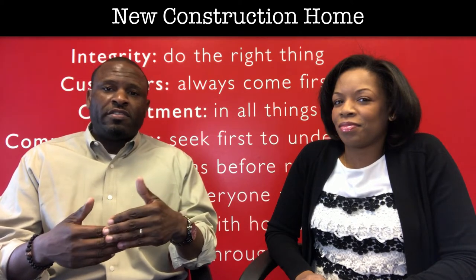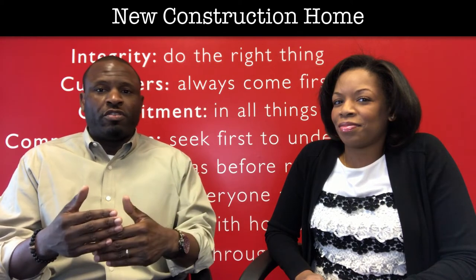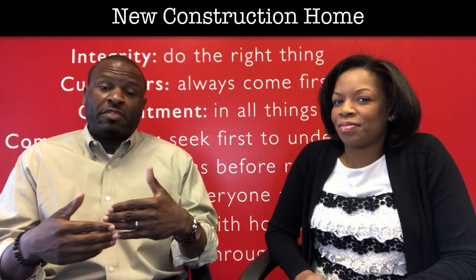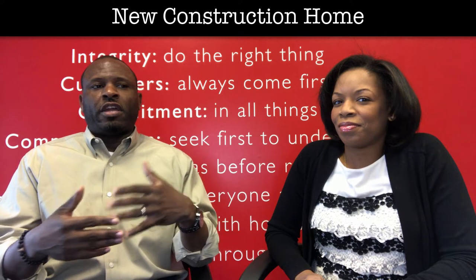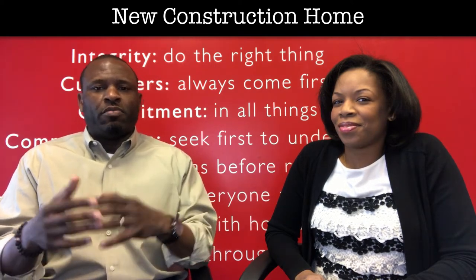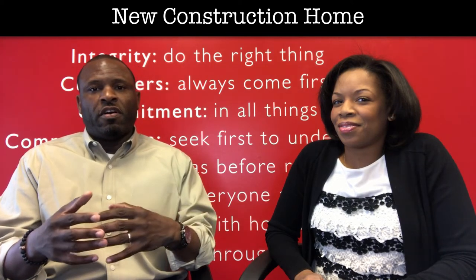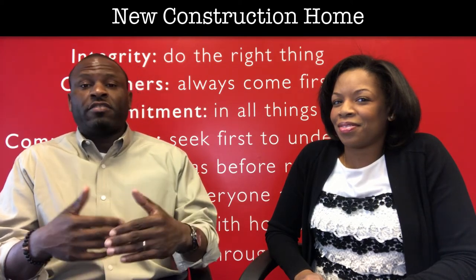What happens in some cases is lenders do not communicate with the tax assessors and your escrow is short. Sometimes clients have a concern like, oh my, I didn't know what happened. Nevertheless, it's important that the lender, yourself, and the tax assessor get involved to make sure you're taxed accordingly and correctly for the new property.